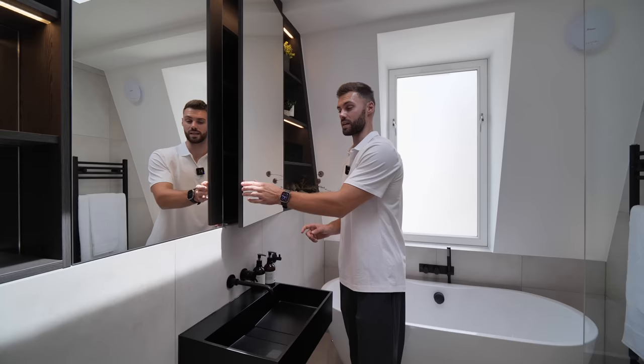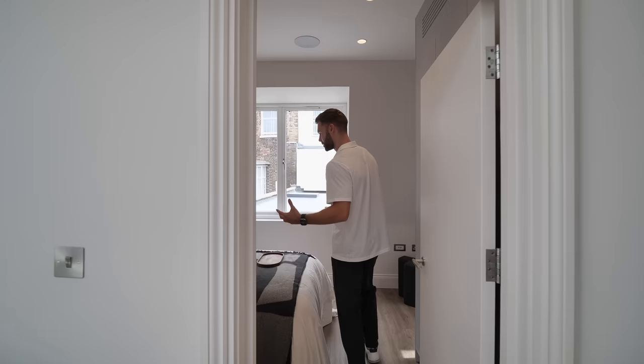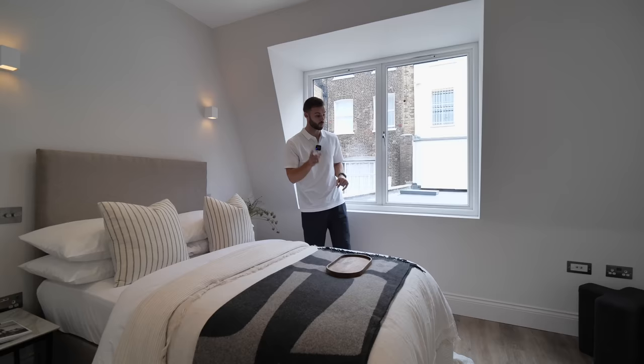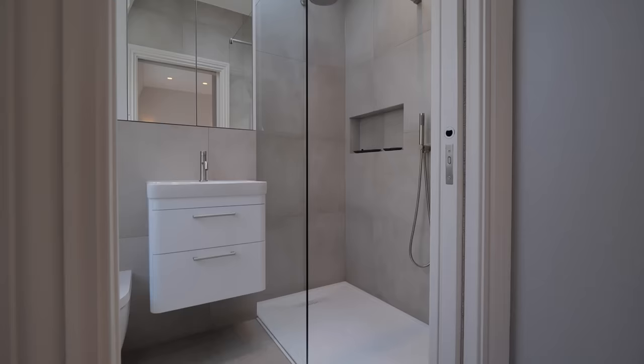I'd be really interested to hear your thoughts in the comments on whether you'd consider living in a mews home — and would you rather live in a mews home of this value or a two or three-bed duplex apartment? Last bedroom here on this floor. Don't forget, we've still got the basement to see, and you're going to want to see that because it's an addition — mews houses didn't originally come with basements. Nice window outside, smallest bedroom out of all of them, and this has an ensuite with a nice shower and again the skylight. Now let's head down to the basement.